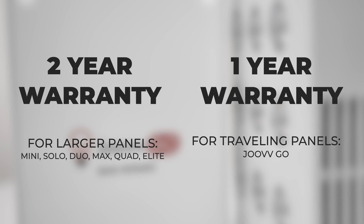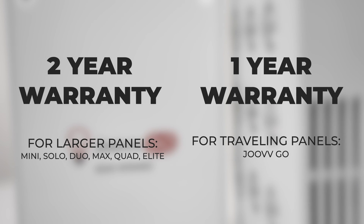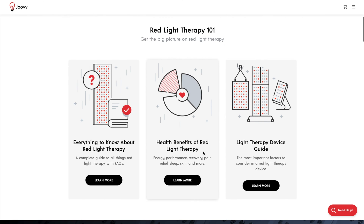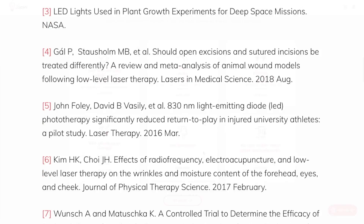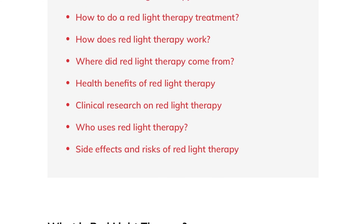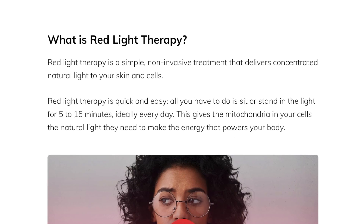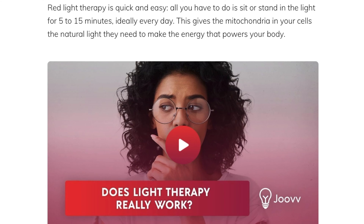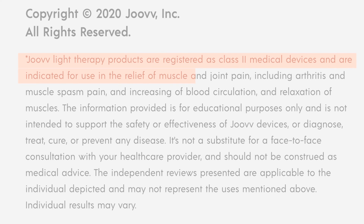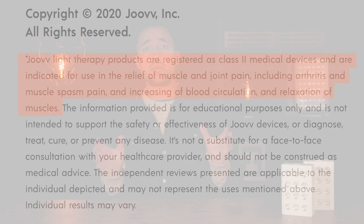The Joovv website is an amazing resource for education on red light therapy — all its articles are referenced with a large body of research and are very easy to understand. I'm glad to see that the company has put a large chunk of their time into educating people about the science of photobiomodulation. Finally, Joovv devices are Class II FDA certified for relief of muscle spasms, minor muscle and joint aches, as well as pain and stiffness associated with arthritis, which gives me more confidence in their products.